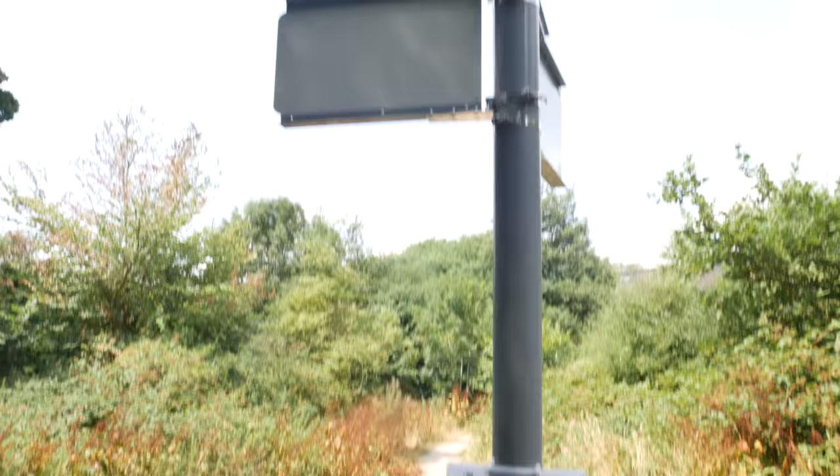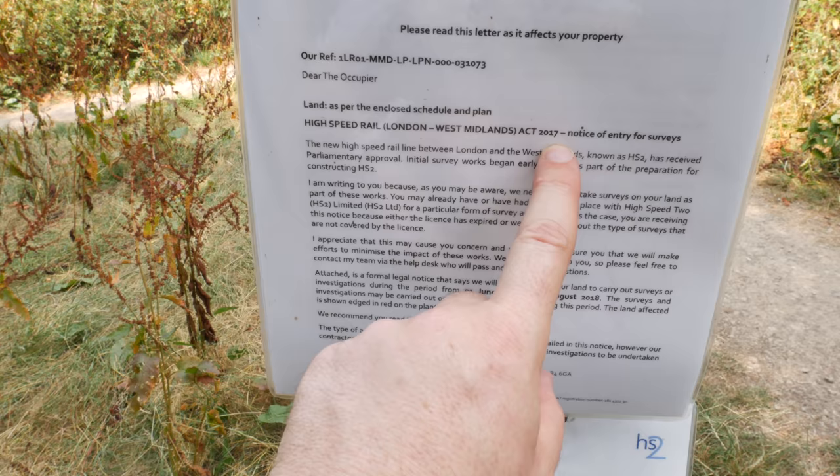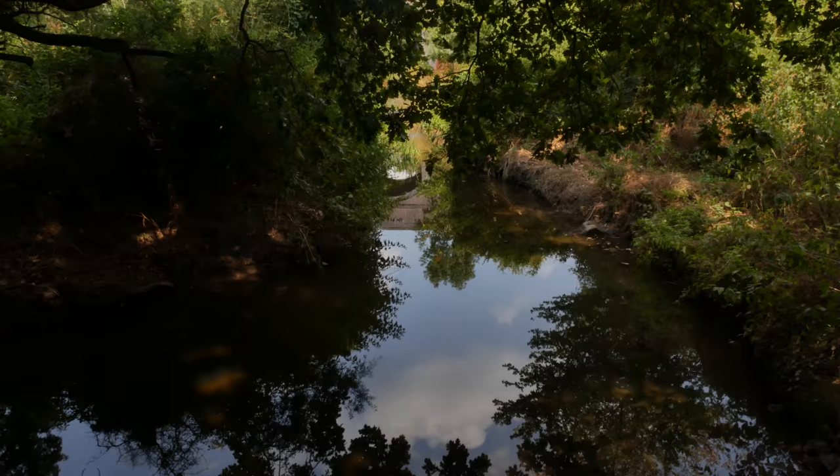You can see on the post here there are lots of planning notices for HS2, which is going to come through here. I saw some signs back near the station saying 'Save West Ruislip.' This is another area of threat.